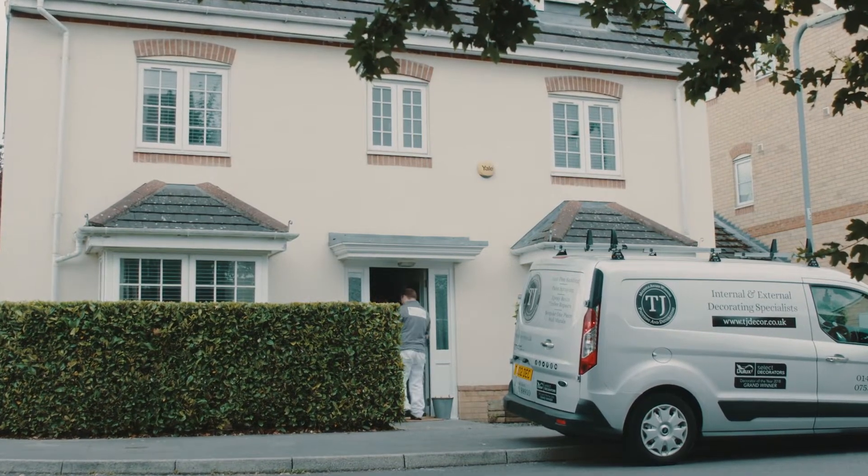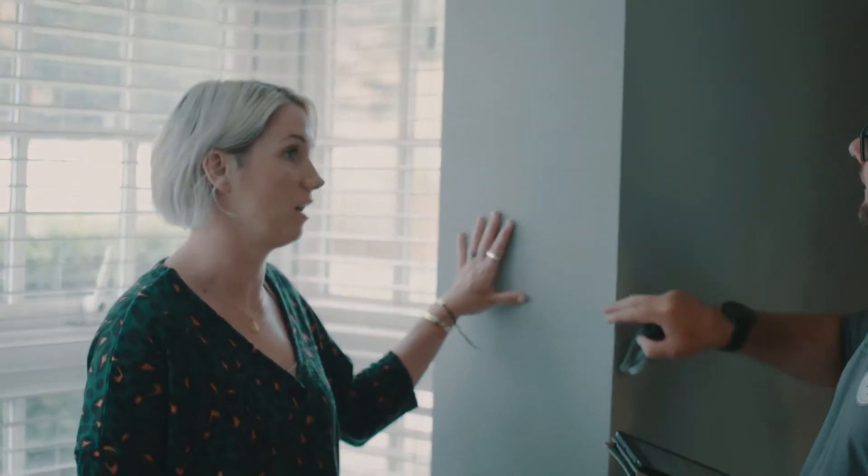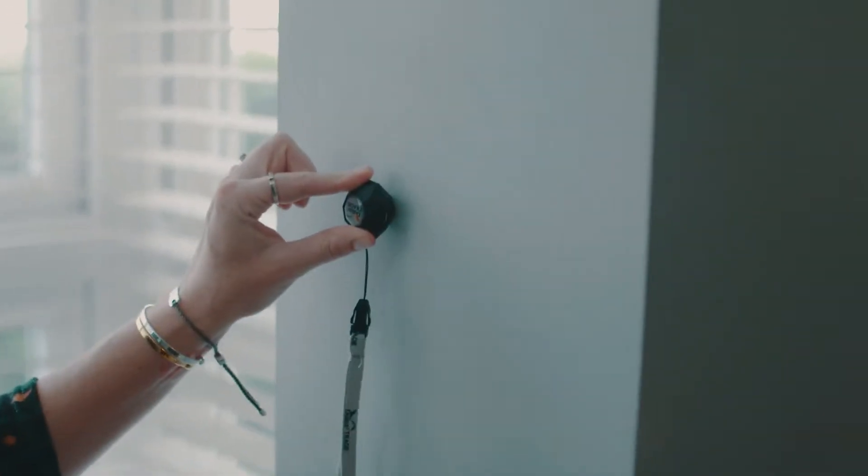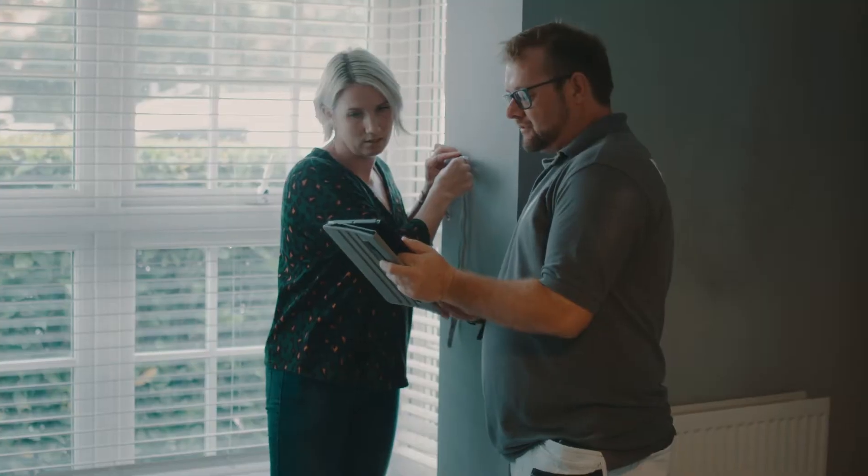Hi Jess, come and look at your lounge. So this is the room I want redoing and I want this exact colour again. Okay, lovely, I can scan that for you. Hold that on the wall for us. Chic shadow, Jess — is that the one? That's perfect. I'll get that sorted out for you then.